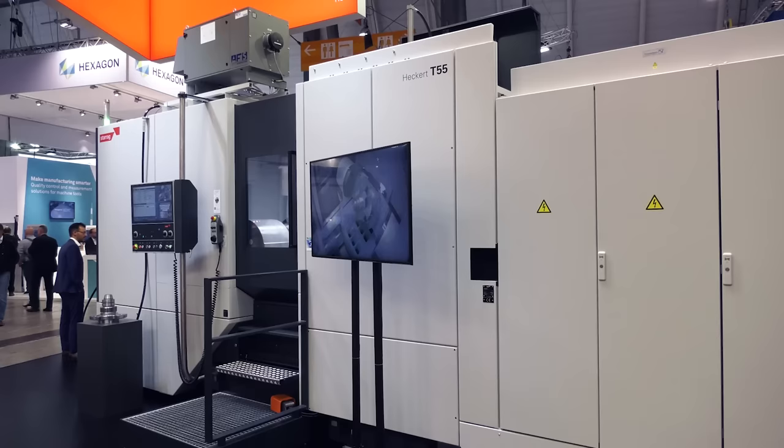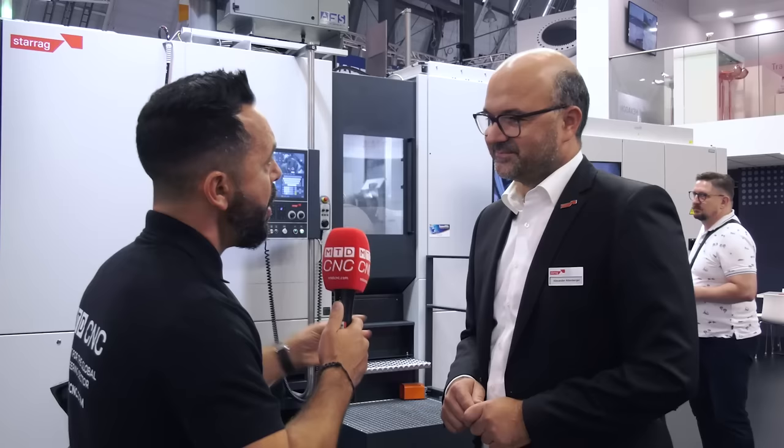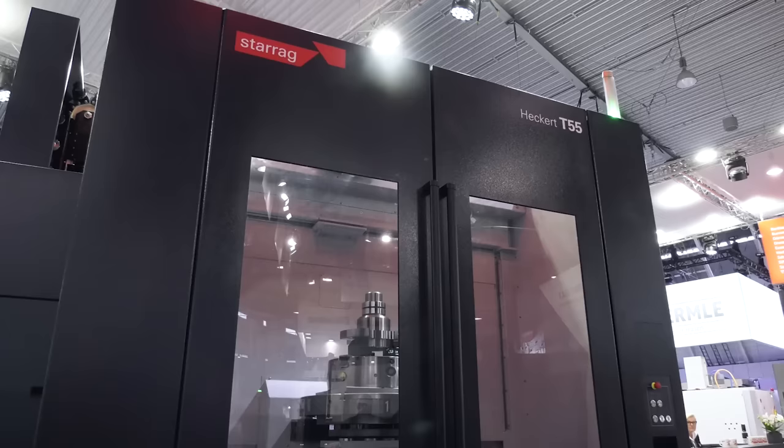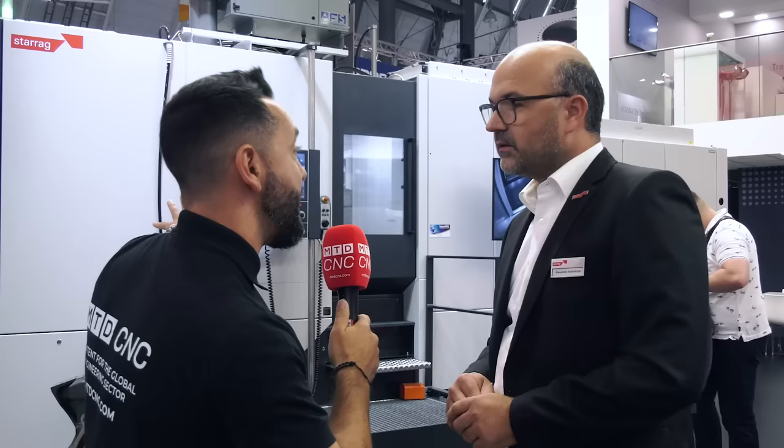With a horizontal configuration combining turning and fifth-axis capabilities, when manufacturing very complex parts this machine keeps all the dimensional relationships consistent. In addition, this five-axis mill-turn machine always comes with a pallet changer, with the possibility to include a hydraulic clamping system, so even in a production environment it's a perfect solution.